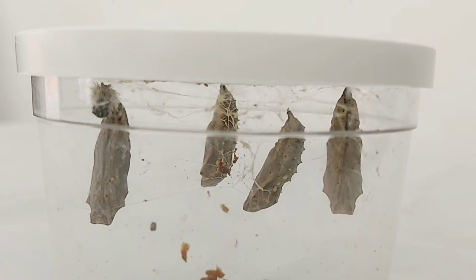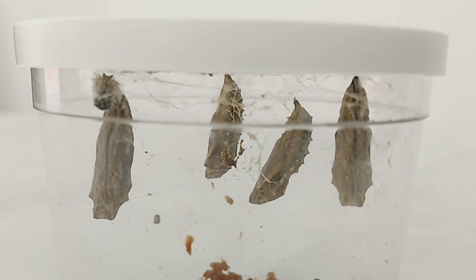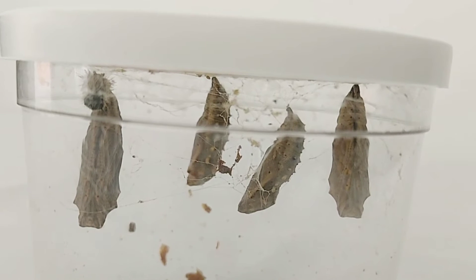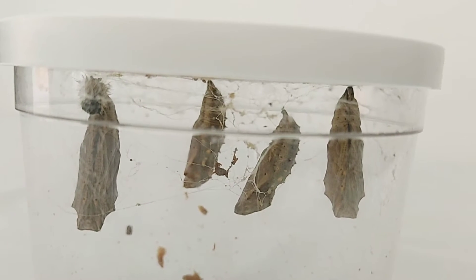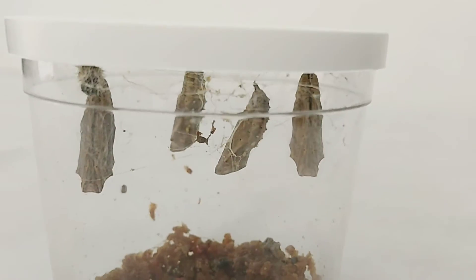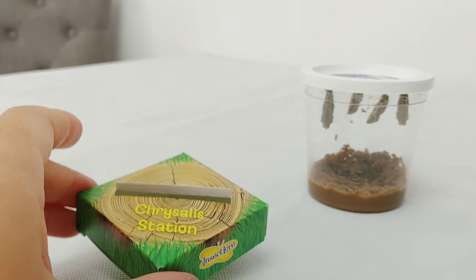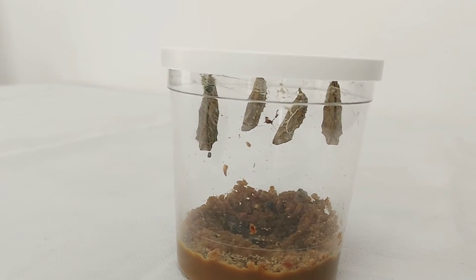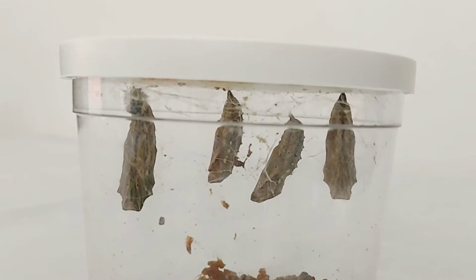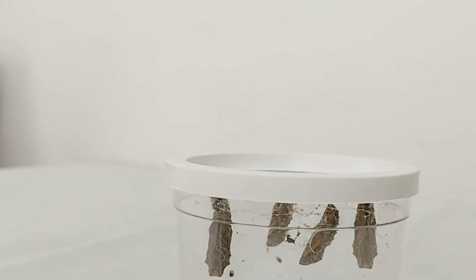Hi everyone. So, as you can see, all the caterpillars have now formed their chrysalis. And as the instructions say, we wait about two or three days for the chrysalis to harden, and then take the lid off and put it into the box, which is called the chrysalis station. And then we're going to put it into the net, and from there we'll wait until the butterflies emerge from the chrysalis.